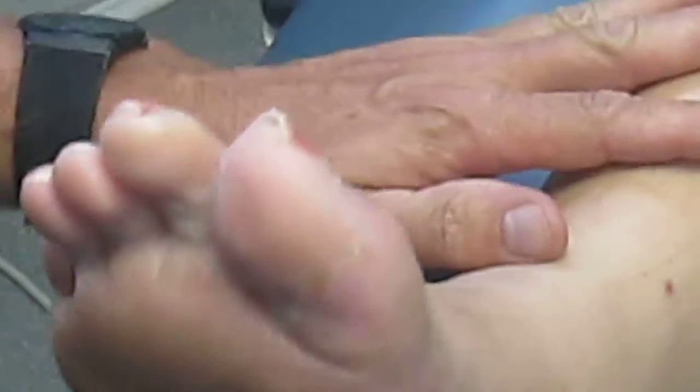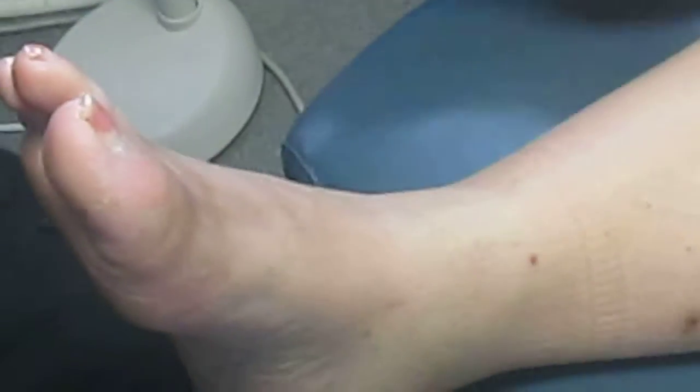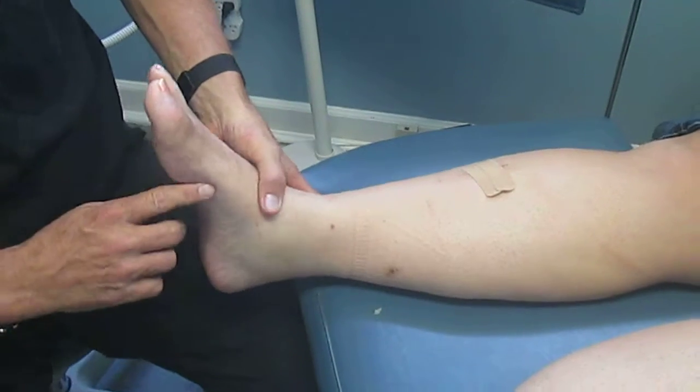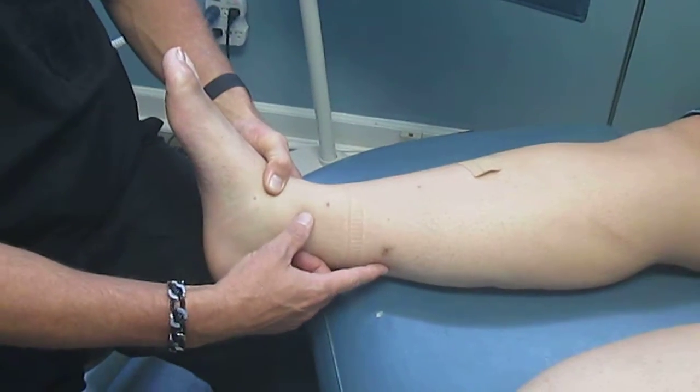Now, the reason she has this ulceration is she has neuropathic issues and she has tightening of her gastrocnemius muscle. So we did an endoscopic gastroc recession to correct that.